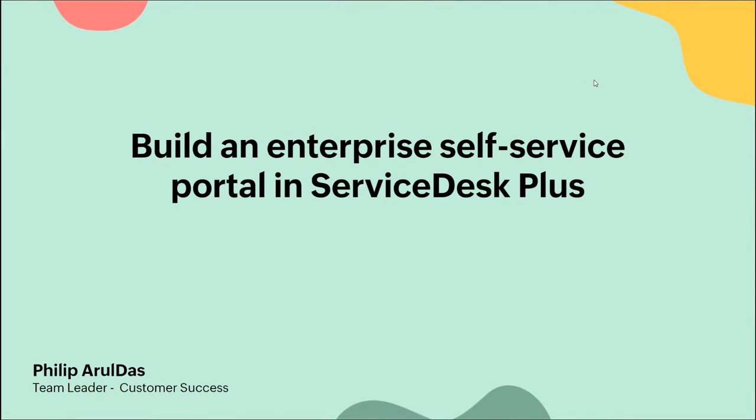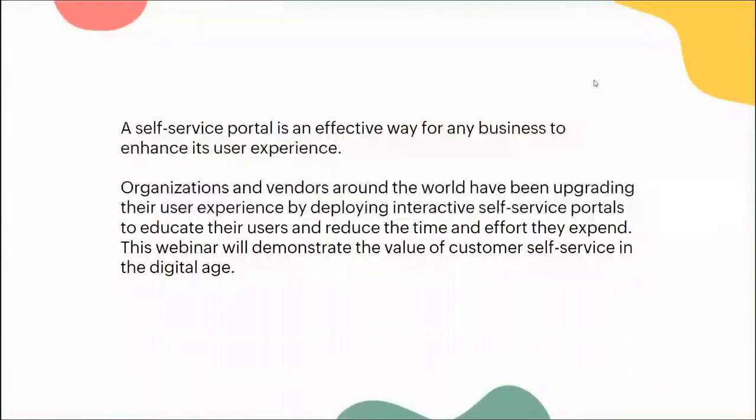Today's topic is to build an elite service portal capable of dealing with more than one end. A self-service portal is pretty much the most effective way for businesses to enhance user experience because conventional ways of marketing are gone - people are now more focused on digital and online marketing. Organizations and vendors all over the world have been competing in upgrading these self-service portals, making them as useful and productive as possible. The main objective of this webinar is to improve the value of the self-service portal provided in Service Desk Plus.